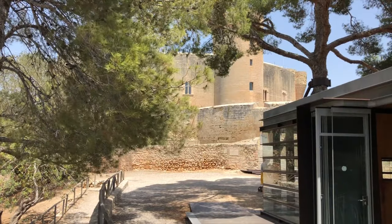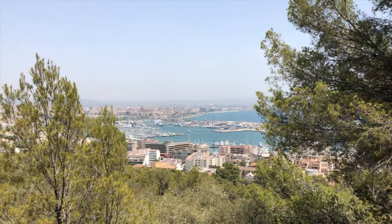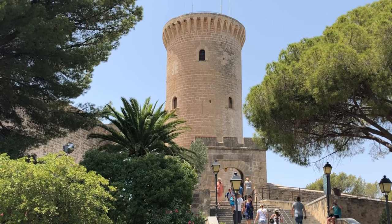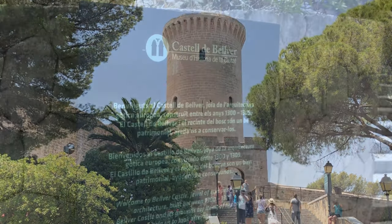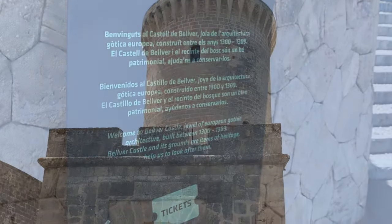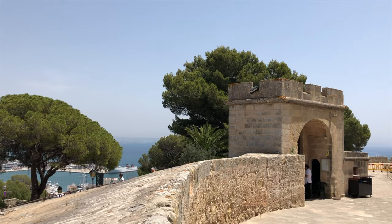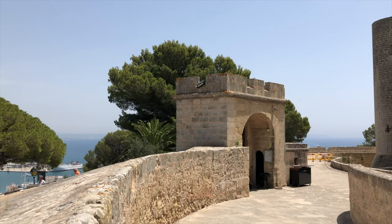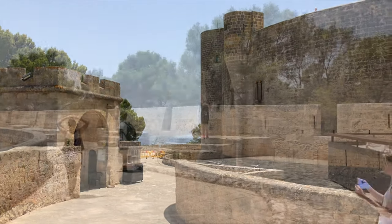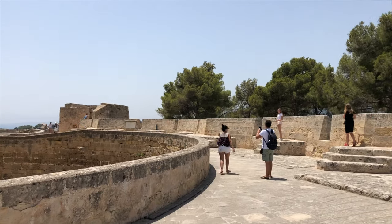From the cafe, we have to follow the route back to Parma, up 100 meters to find the steps to the entrance of the castle. Inside the main gate, you get the understanding why King James II of Mallorca built it here, in a period from 1300 to 1309.